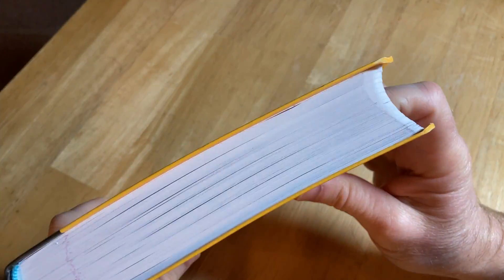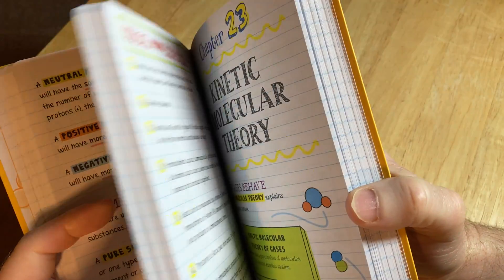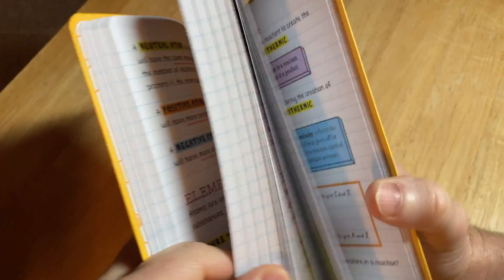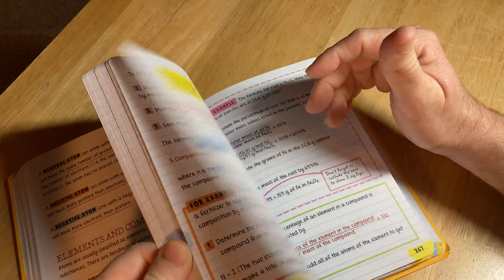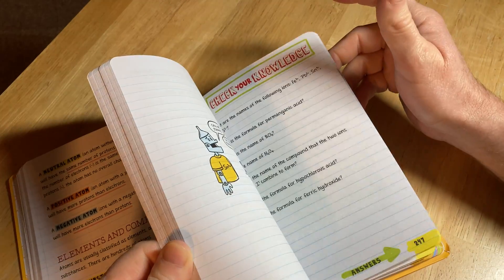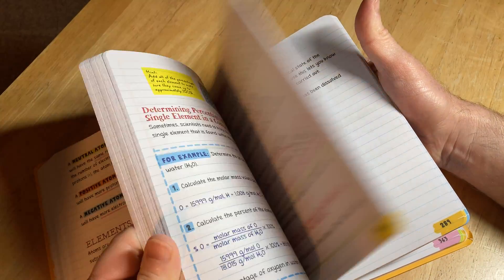I just wanted to show you this book. If you want to learn math, I have courses — I don't have a chemistry course, but you can check them out. They're on my website, mathsorcerer.com. The courses are actually on Udemy, but if you get them, use my website because it helps me and I've lowered the price, so you get a lower price when you use my link.